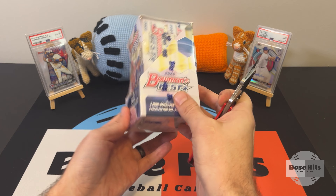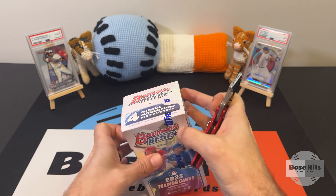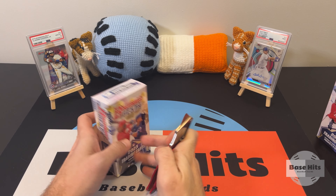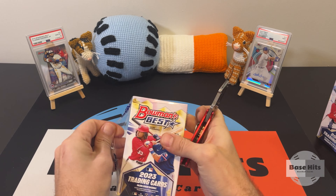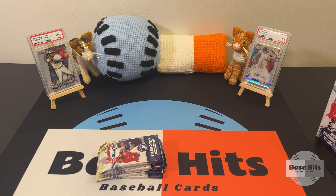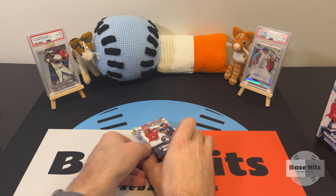Let's crack open this master and get to the minis. All right, two autographs per mini. We got six packs — five cards per pack — let's get into this.